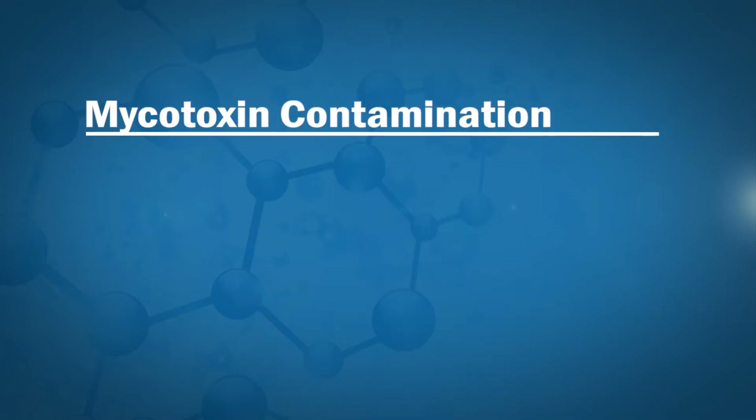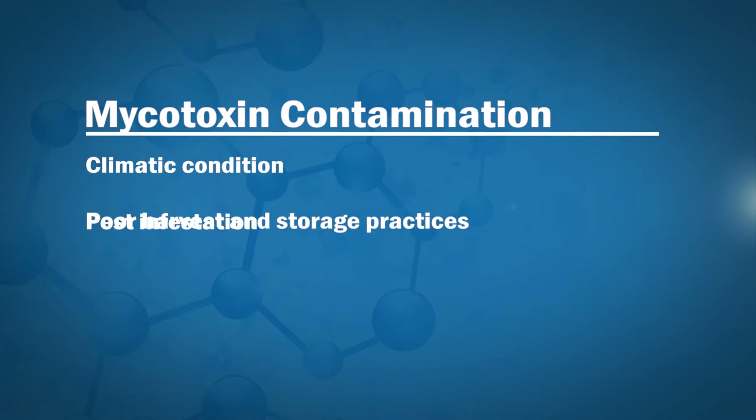Mycotoxins are secondary metabolites of certain moulds and fungi which contaminate various food and feed crops, posing serious health risks to both humans and livestock. Mycotoxin contamination is a global phenomenon in food and agriculture, causing billions of dollars in losses each year. Several factors contribute to the proliferation of mycotoxins, such as climatic conditions, pest infestation, and poor harvest and storage practices.